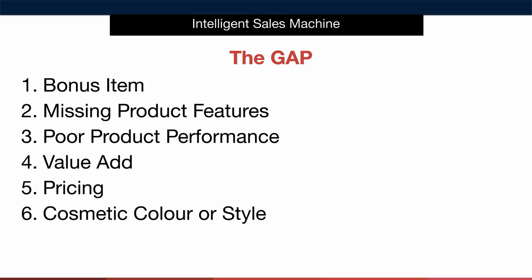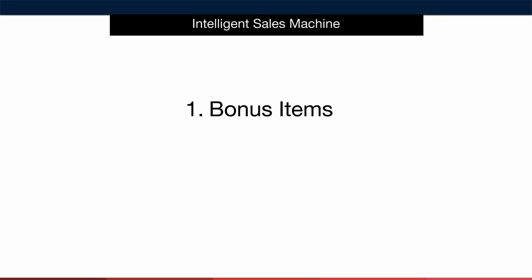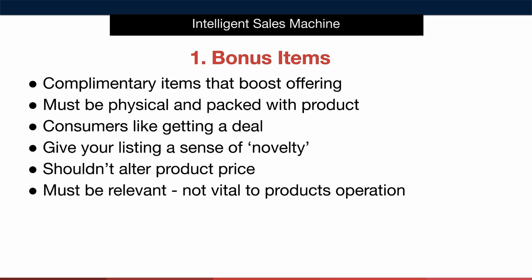Now don't worry, I'm not going to leave you wondering how to do all this. In fact I'll break down each of these for you right now. Let's start with bonus items. Bonus items are complementary items that boost a product offering. In other words they are physical items that are offered in addition to the core product and are in some way related to the item.